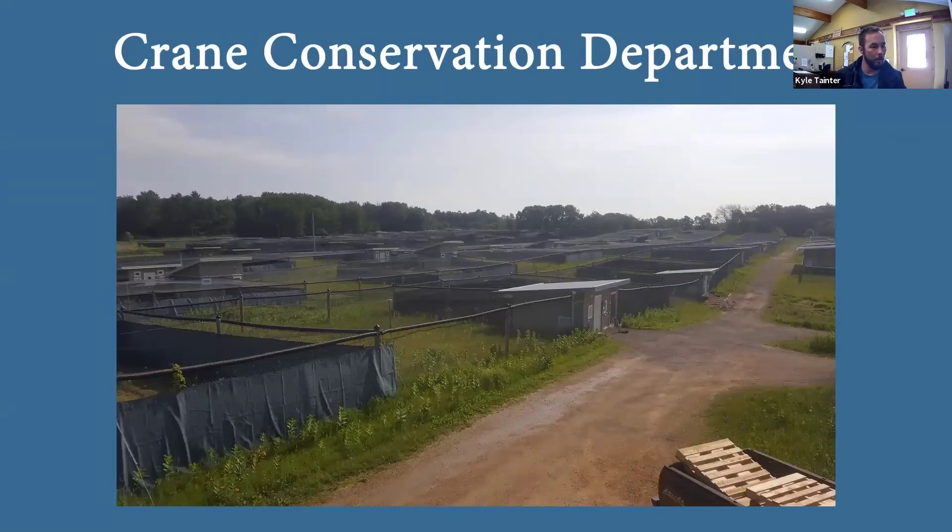I should introduce myself before getting too far into this. My name is Kyle Tainter. I'm a senior aviculturist here at the International Crane Foundation. I've been here full time since Valentine's Day 2012. I was actually an intern right out of college before that — they were crazy enough to hire me back. I truly enjoy my job every day, and every day is different. There's always something new to look forward to.